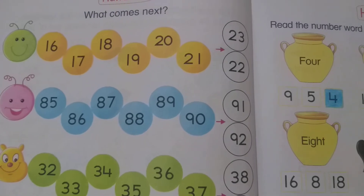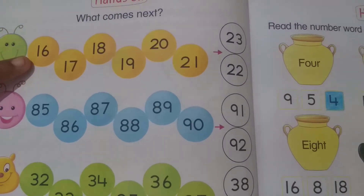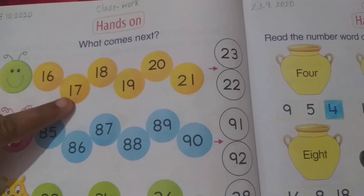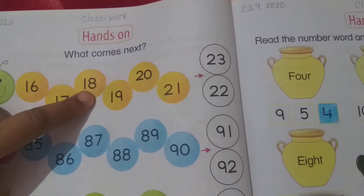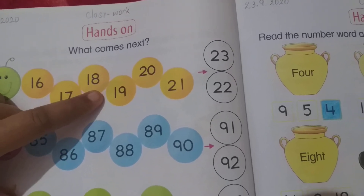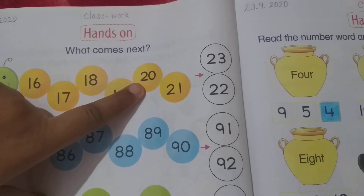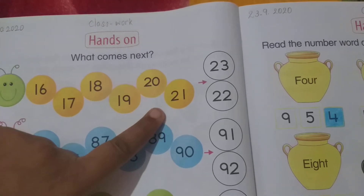First, look at the first number. Which number is this, dear students? This is number 16, then 17. What comes next? Number 18. Then what comes next? Number 19. Then number 20. What comes next? Number 21.